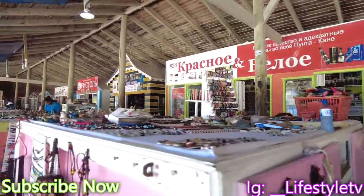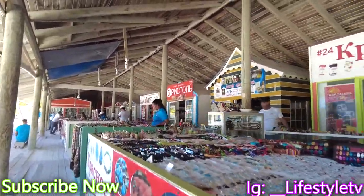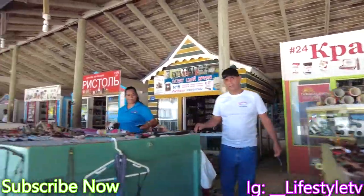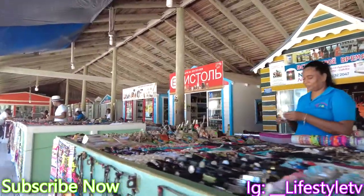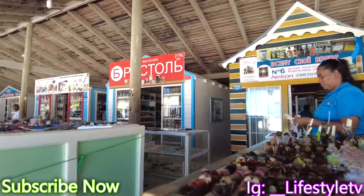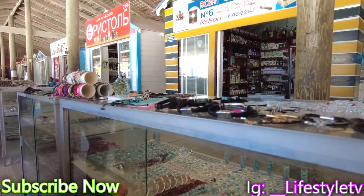We had a souvenir shop. This is a whole strip of a souvenir shop, which is basically just like what we just saw at the other shop. 'Pero eso sale en que precio?' — asking about the price.